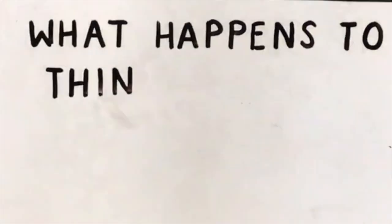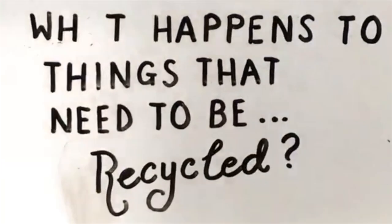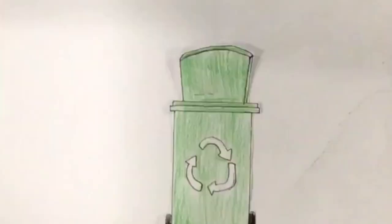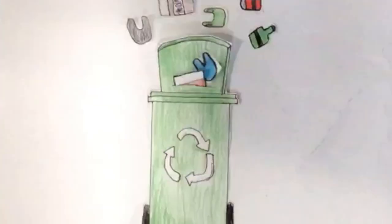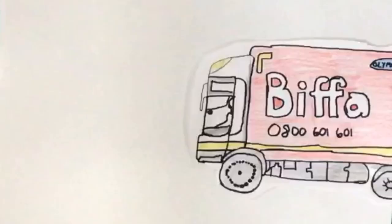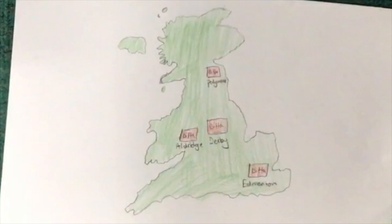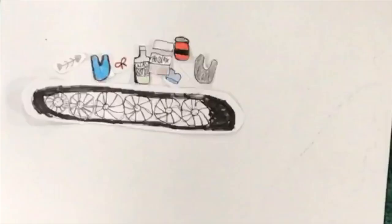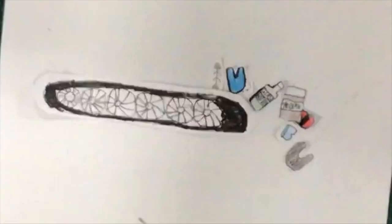What happens to things that need to be recycled? The contents of your green bin will be collected by a company called Biffa. It is taken to one of their recycling centres around the country. Contaminated waste gets burnt. The rest of the recycling is sorted by a series of machines.